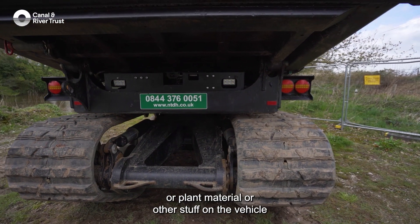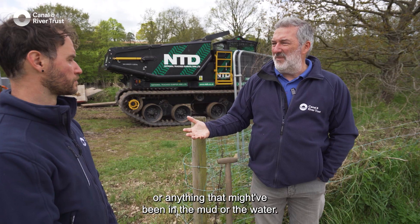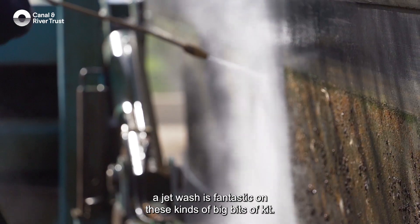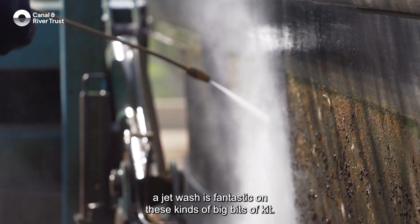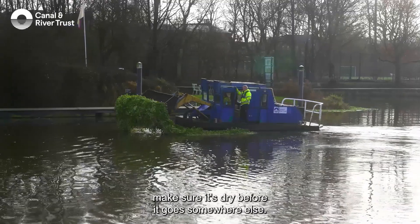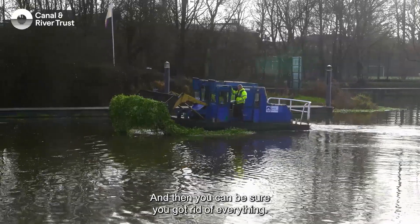Check to see whether there's any obvious mud, plant material or other stuff on the vehicle — particularly in the tracks, the bucket, or anything that might have been in the mud or water. If there is, clean it off — a jet wash is fantastic on these kinds of big bits of kit. And then if you're moving stuff away to another site, make sure it's dry before it goes somewhere else, and then you can be sure you've got rid of everything.